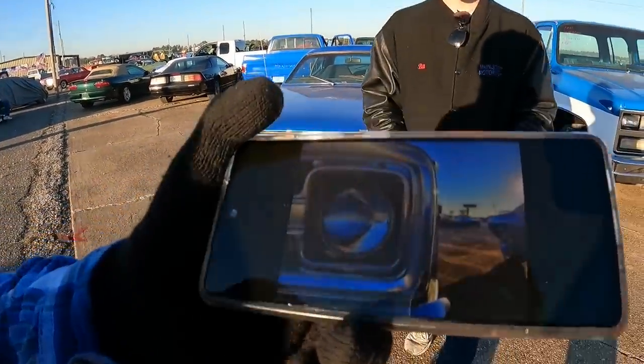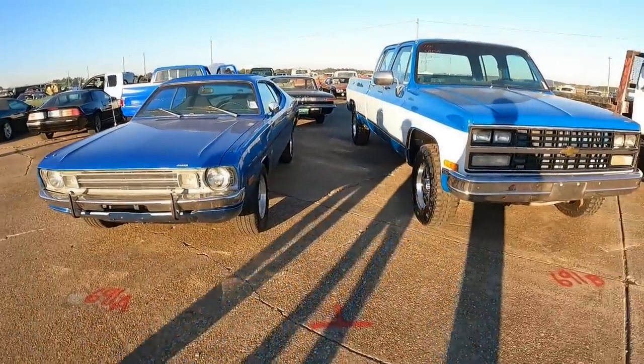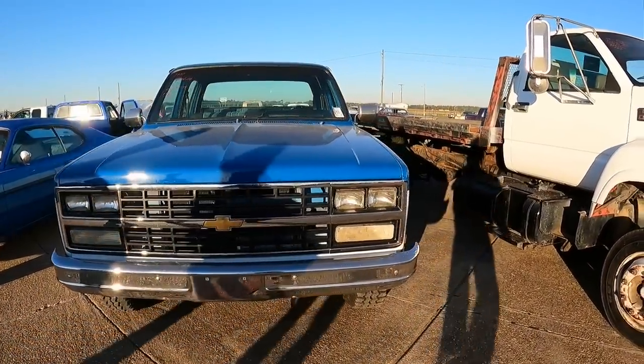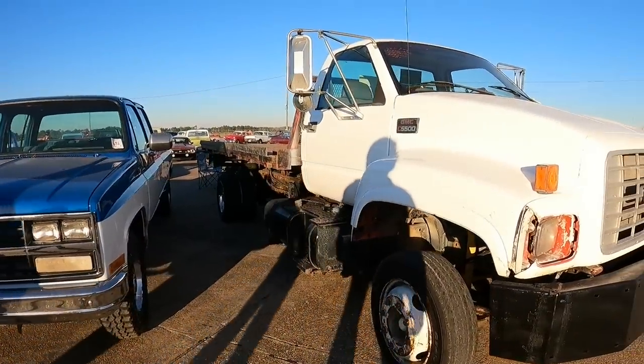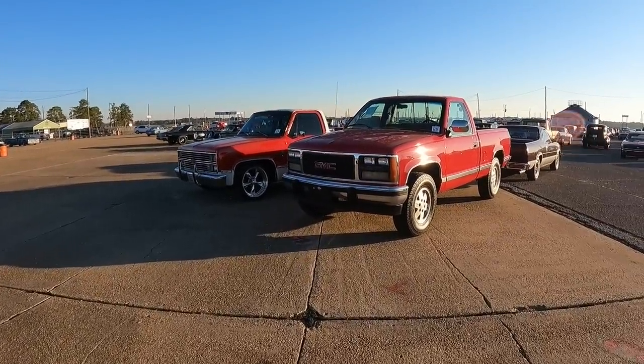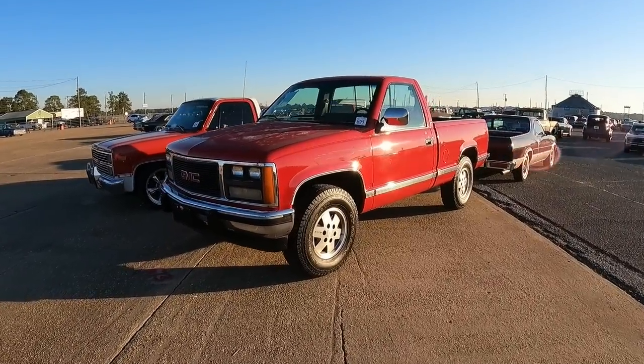Well, the four-door hardtops are sweet. Nice. Good-looking photography. 91. 30 Gs. Wow. There's a hauler. Let's check out this clean little '90s truck here.